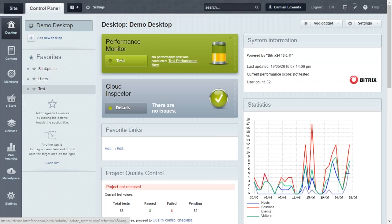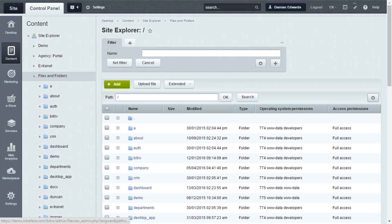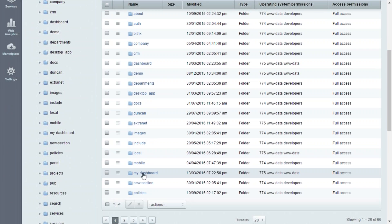This is the back-end section of the self-hosted package. We click on Content and then Files and Folders. As Damian mentioned, you do have full access to the source code and this is where you would locate it. On the self-hosted package, whether a partner hosted it or you hosted it yourself, we'd recommend getting FTP access so you can edit the files directly.